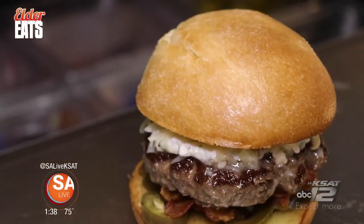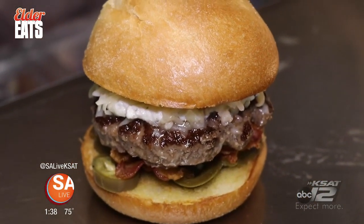And their jalapeño popper burger is why you need to get in your car right now and drive here.